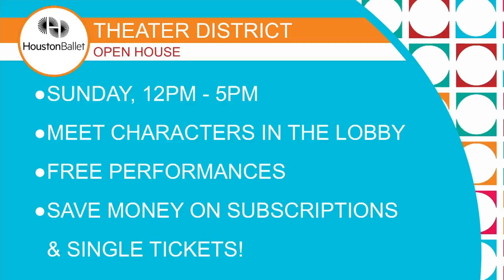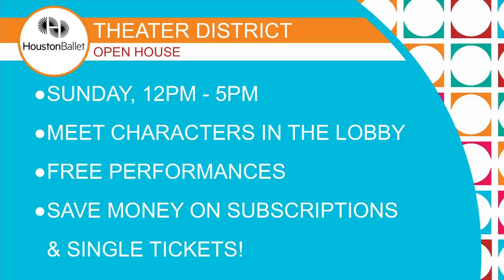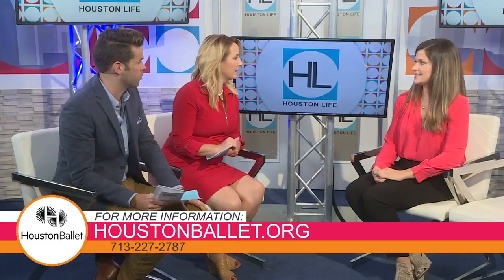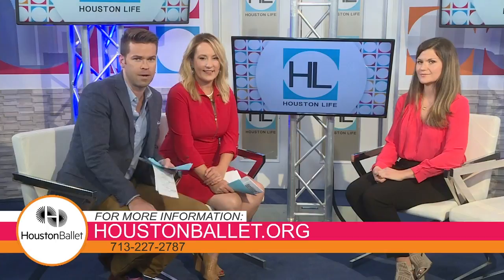What an exciting season — I love the mix of classic with contemporary! You guys have the Theater District Open House this weekend — it's tentative depending on the hurricane, but it's a great event that happens every August as the fall season kicks off. It's Sunday from 12 to 5. You can meet the characters in the lobby and save on tickets by signing up there. Visit houstonballet.org or call 713-227-2787 to secure your seats. And coming up next, reporter Stephanie Gonzalez takes us backstage in the theater district right after the break.